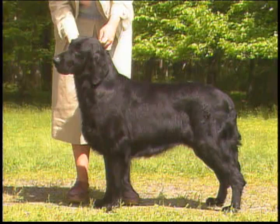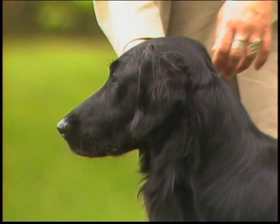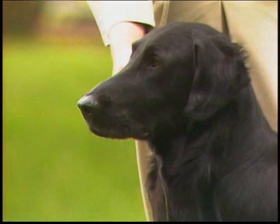In proportion, the Flat-Coat is not cobby in build. The length of the body, from the point of the shoulder to the rearmost projection of the upper thigh, is slightly more than the height at the withers. The female may be slightly longer to better accommodate the carrying of puppies. Let's begin our detailed examination of the Flat-Coated Retriever with the head, which is one of the breed's distinctive features.